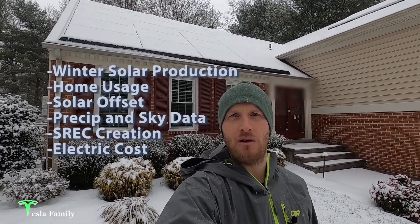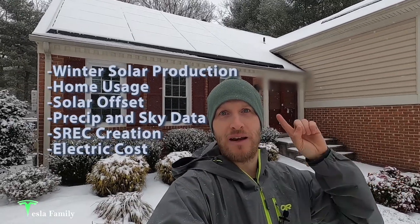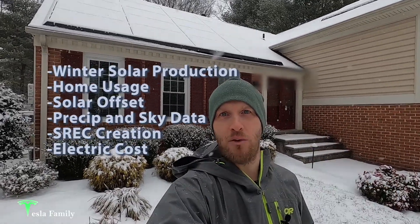You'll see details on my solar production, home usage, solar offset, precipitation and cloud cover data including snowfall, S-REC creation, and my total electric cost. Let's jump into the data.